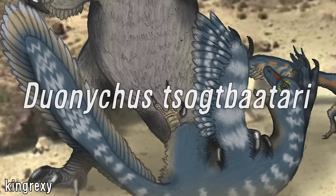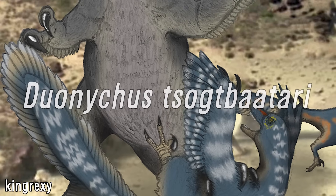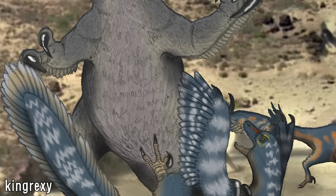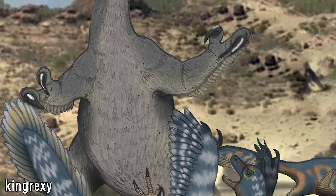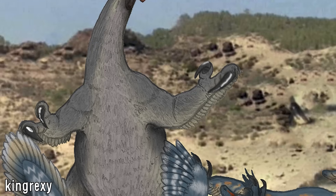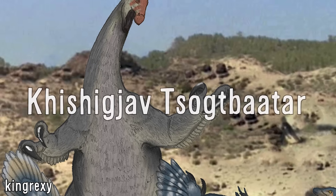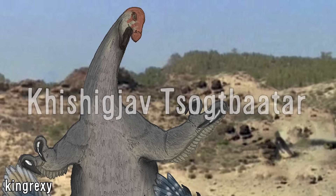Named as Duonychus Sochtbaatari in March of this year — though having been known from reports in two SVP conference abstracts in 2015 and 2024 — their genus name means "two claws," which is on the nose but fitting, and their species name honours palaeontologist Khishigjav Tsogtbaatar, who was a former director of the Institute of Palaeontology in the country.